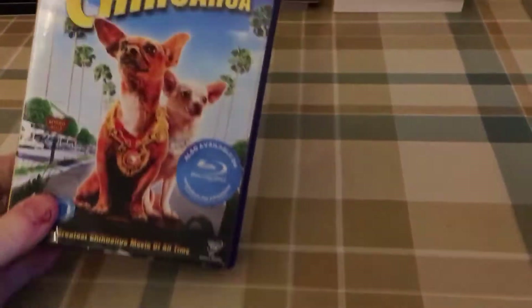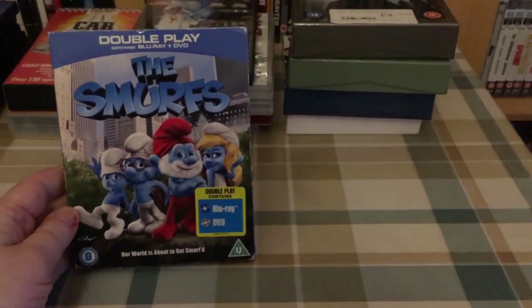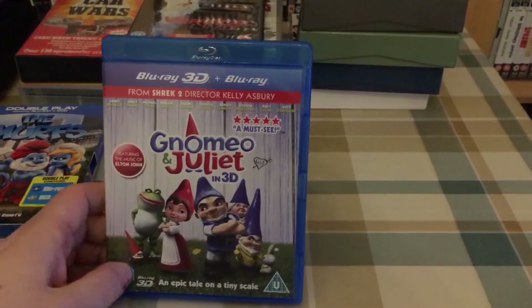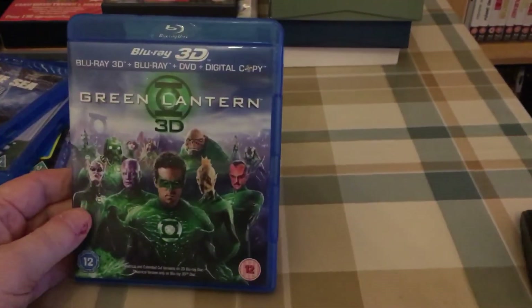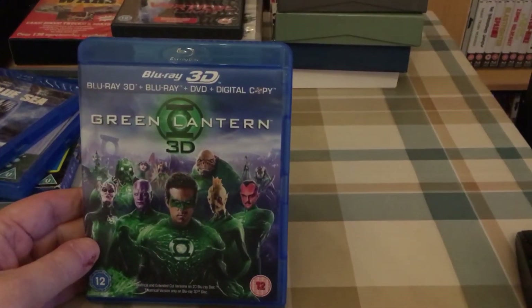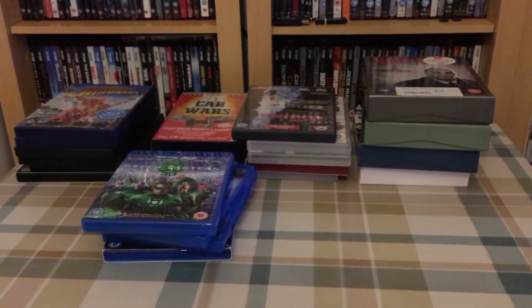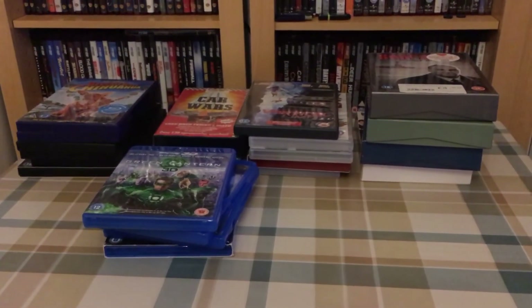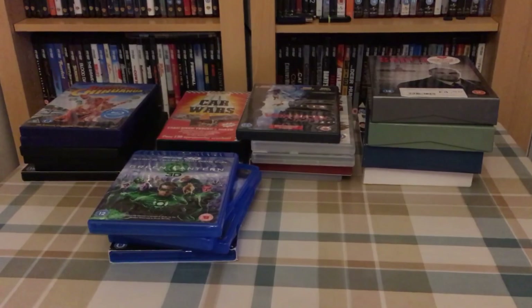And then finally some Blu-rays — these were two pounds a piece. I got Smurfs, Gnomeo and Juliet 3D, Deep Blue Sea, and Green Lantern 3D. That's it, that's what I picked up at the car boot sale. I'll be back again very shortly with my last pickups video of the week — just a few things I picked up off eBay and Amazon. Thanks for watching, I'll see you next time.